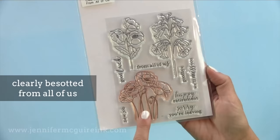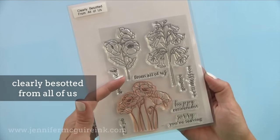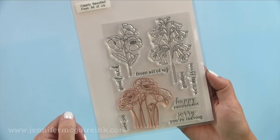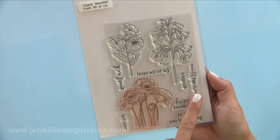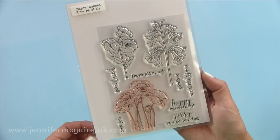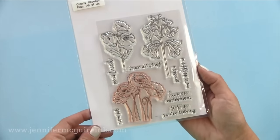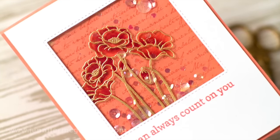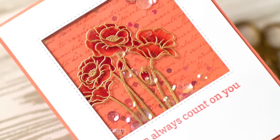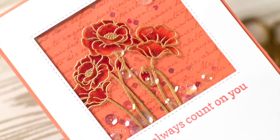Another beautiful set is from Clearly Besotted — it's called From All of Us. Clearly Besotted is taking a little bit of a break but you can still order their stamps from Simon Says Stamp. Absolutely classic images, always easy to color, and with beautiful sentiments. I use that bottom flower quite often on cards for my mom — I make sets of cards for her with that because she loves those flowers. Here's an example I made for an online card class called Heat Wave, which was all about heat embossing. It's a beautiful set if you're looking for a floral.